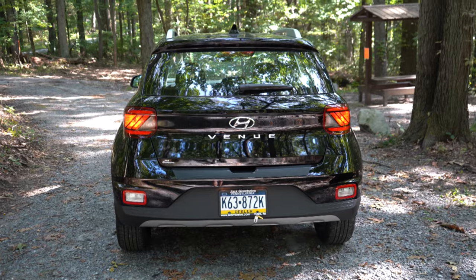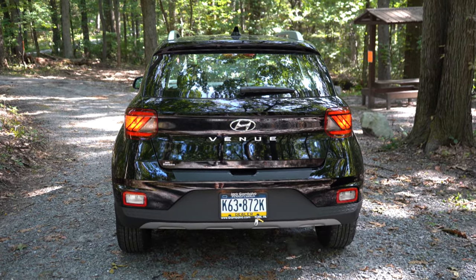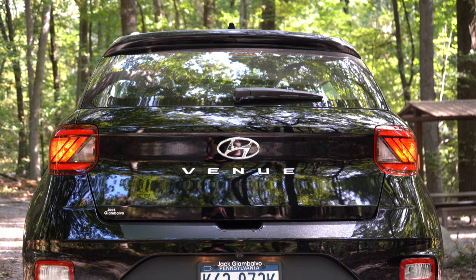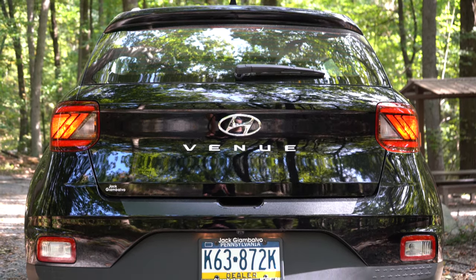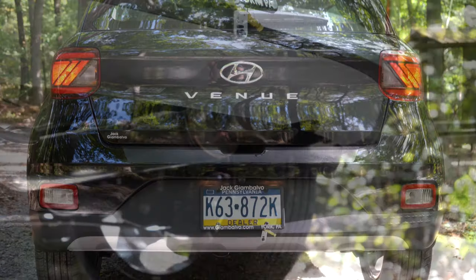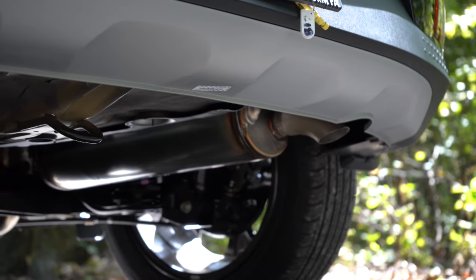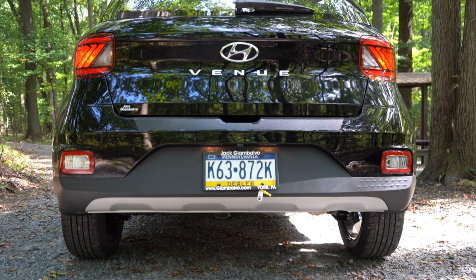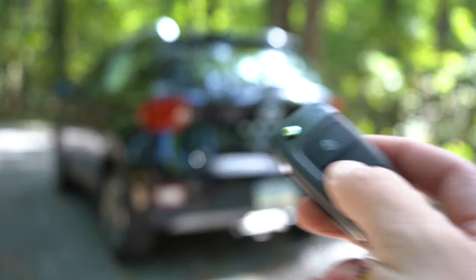Around to the back: body-colored shark fin antenna at the top, rear spoiler, rear window wiper, and LED taillights standard on the Limited but optional on the SEL. 'Venue' lettering is spelled out horizontally across the tailgate, which looks great. Just below that is a single exhaust outlet — tucked away, but you know what we have to do. Here is that exhaust clip.